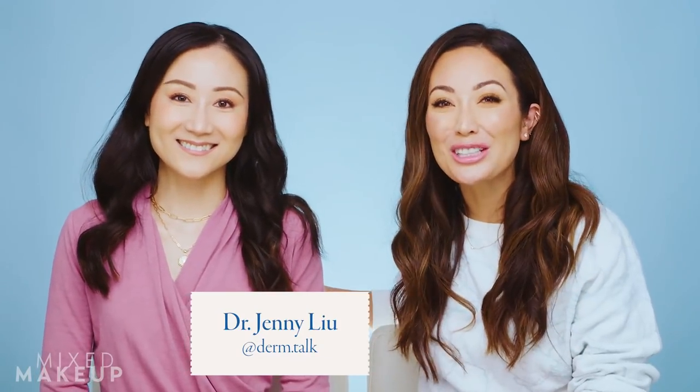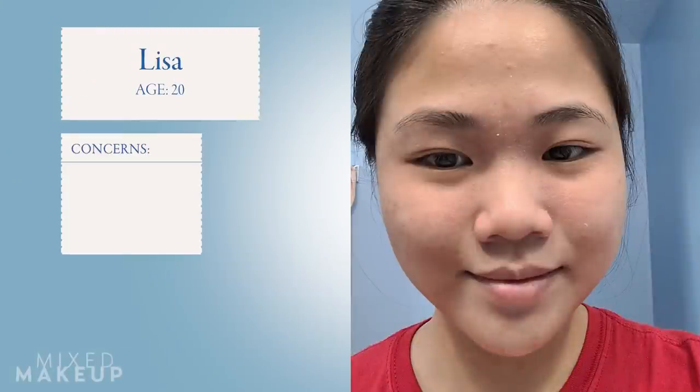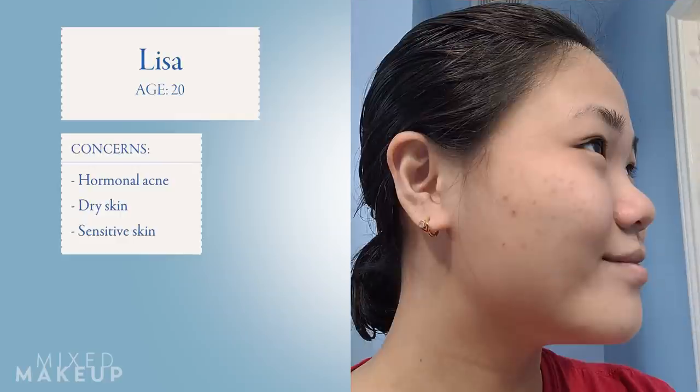Hi everyone, welcome back. We have another episode of DermReacts and we have board certified dermatologist Dr. Jenny Lu from Minneapolis, Minnesota. Thank you so much for having me, I'm really excited to be here. Before we get started, just a reminder that while Dr. Jenny Lu is a board certified dermatologist, this is not medical advice — we are purely doing this for information and entertainment purposes.